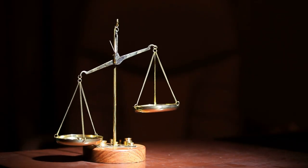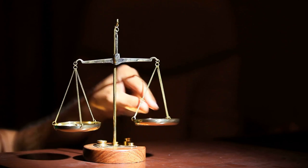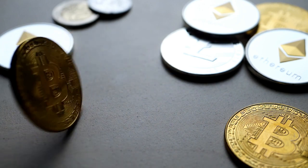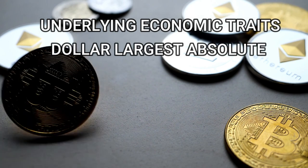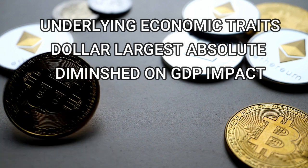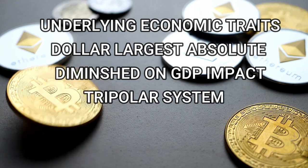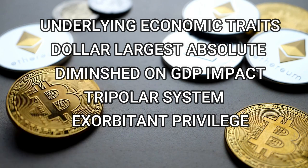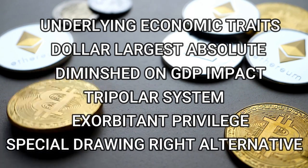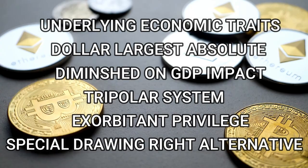However, such a move to replace the dollar would need to be very carefully managed. Any decreasing demand for the dollar could impact dollar-denominated asset values across the world, undermine trade through existing contracts, and lead to higher US interest rates, threatening the sustainability of the US's large sovereign debt pile. Overall, reserve currencies are held because of the underlying traits of their economies. The US dollar is by far the largest reserve currency in absolute terms, but diminished in GDP impact terms. The world is likely to move to a tripolar system of the dollar, euro, and RMB. Being a reserve currency provides exorbitant privilege, but generates problems like incentivising debt and the Triffin Dilemma. The IMF's Special Drawing Right could be considered an alternative, but any transition to a relative weighting system would need to be carefully managed to maintain stability in the dollar and US debt.